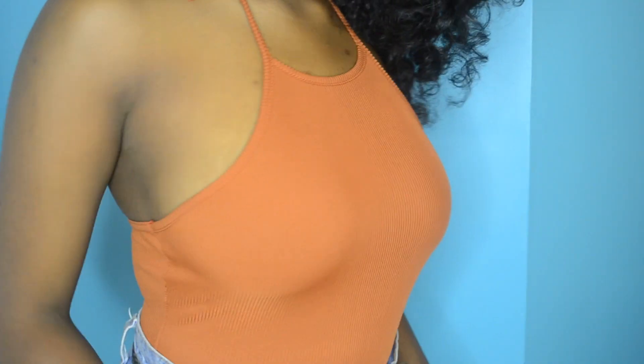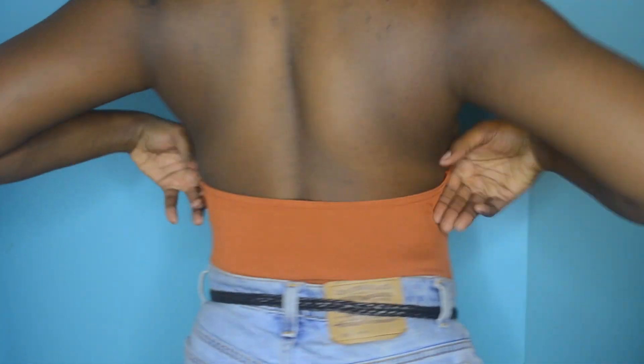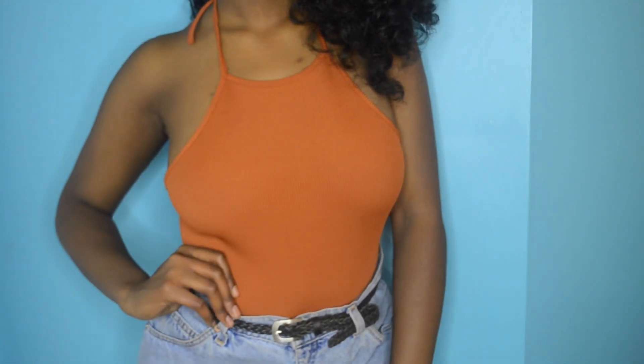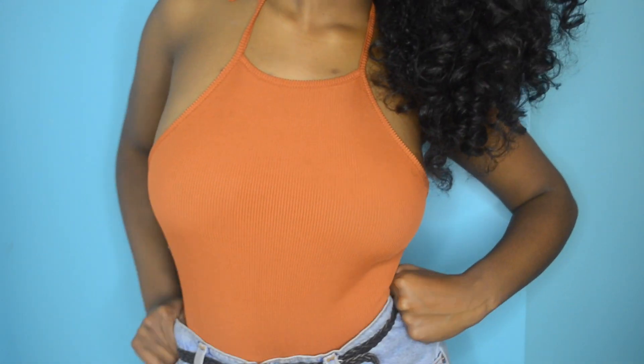Next I got the same onesie in a burnt orange color. Like I said, I did wear it in my previous vlog. It's the same thing — ribbed, very form-fitting, very comfortable. I like it.